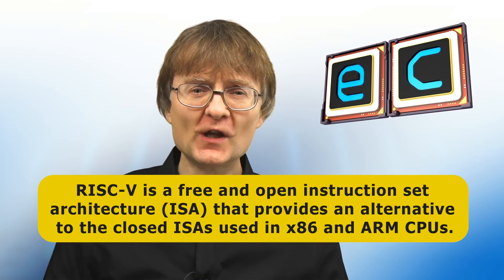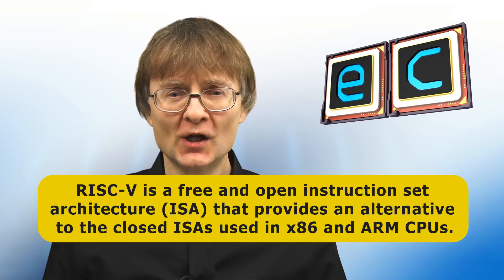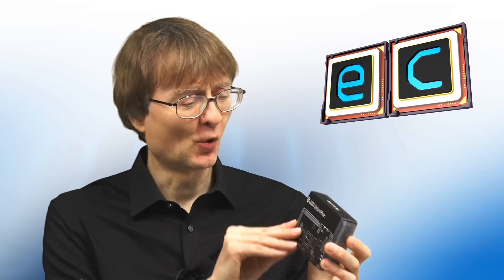In case you're not in the know, RISC-V is a free and open instruction set architecture, or ISA, that provides an alternative to the closed ISAs used in today's x86 and ARM CPUs. So what we have here with the Vision 5 isn't just a new single board computer — more broadly, this is one of the first lower-cost computers of any kind that can run a desktop operating system on a CPU with an open instruction set architecture.